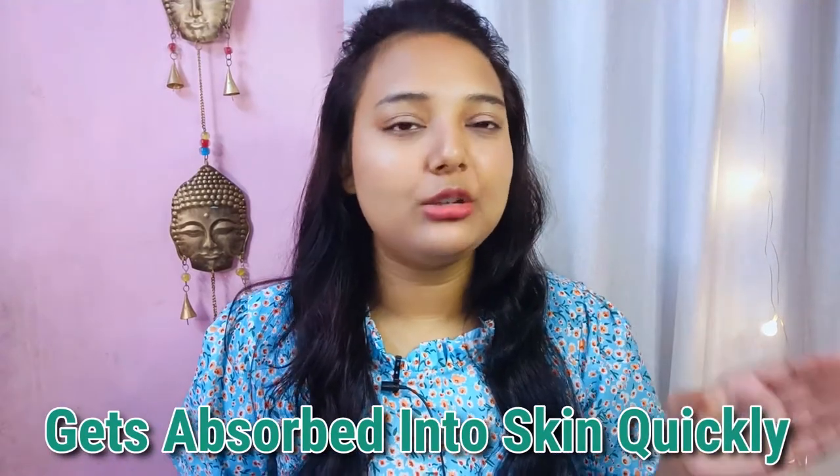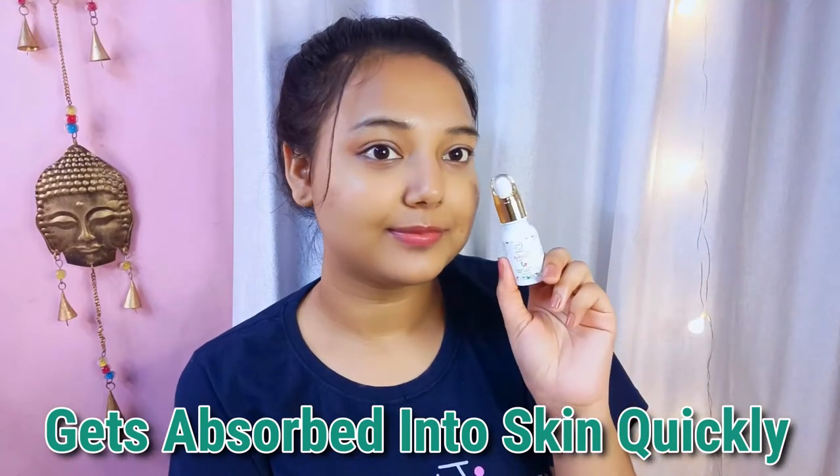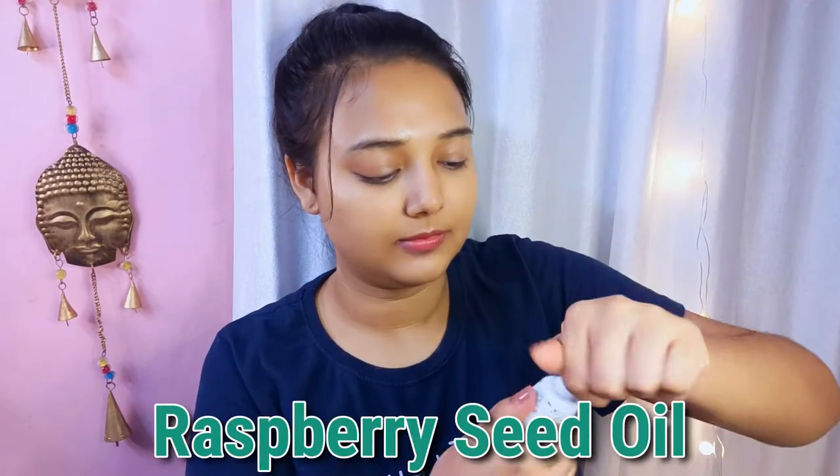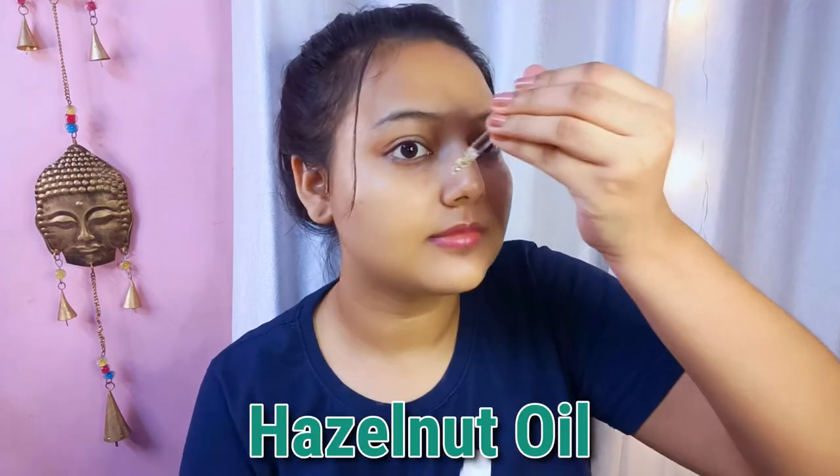It will not look oily — it will quickly absorb. Plus, its fragrance is mild so it will not irritate your skin. The key ingredients are rosehip oil, raspberry seed oil, rose oil, grapeseed oil, vitamin E, and hazelnut oil. So many beneficial oils are added because they are really good for our skin.